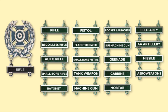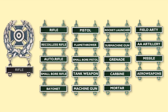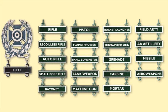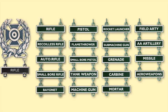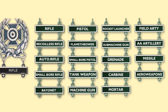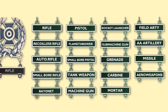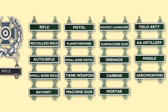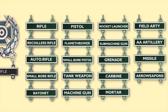Before we look at the marksmanship qualification badges, let's look at the weapons qualification bars. They were originally manufactured in sterling silver, and now they're done in a white metal — nickel, rhodium, or silver. A few people still make them in sterling silver. They have rings attached at the top for attaching to the Expert, Sharpshooter, or Marksmanship qualification badge, and they have the following inscriptions, as you can see.